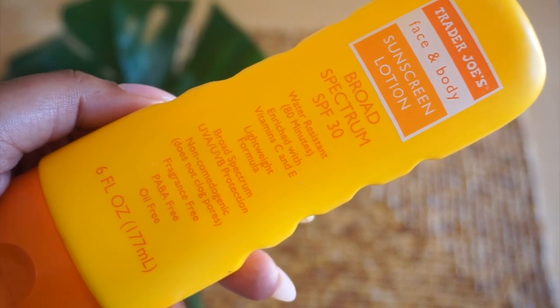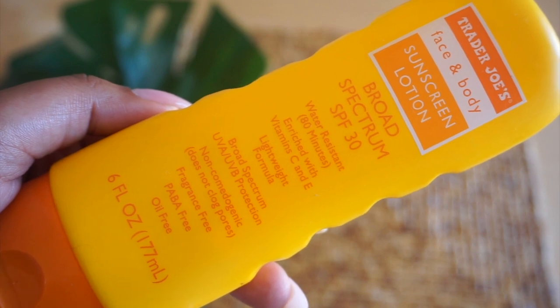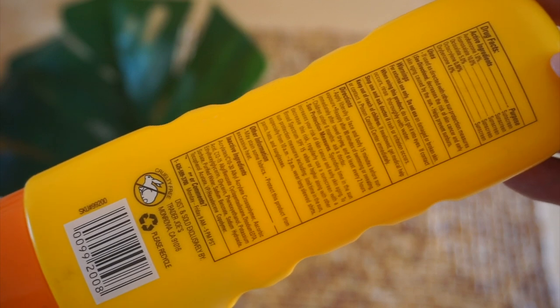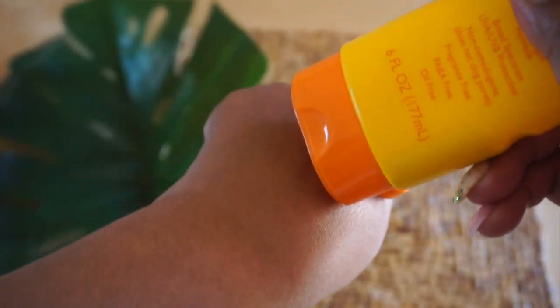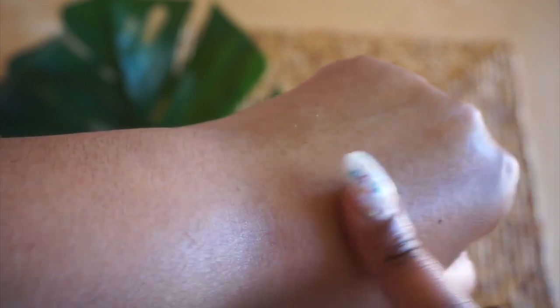One of the biggest misconceptions amongst melanated people is that our black don't crack — but that black will crack if you don't take care of it. Especially if you're using topical creams for dark spots and hyperpigmentation, you don't want to reverse all the work you've put in. My favorite sunscreen is from Trader Joe's, so it's super inexpensive. It protects against UVA radiation, which causes sun damage and spots. It's non-comedogenic so it won't clog your pores, it's fragrance-free, oil-free, and it does not leave a white cast residue.